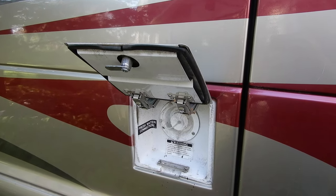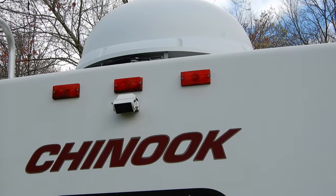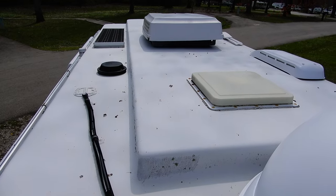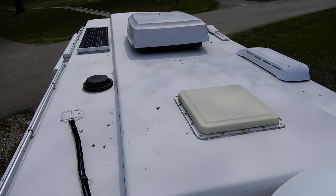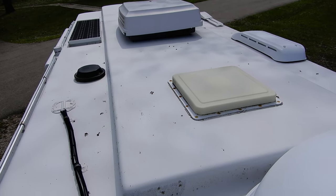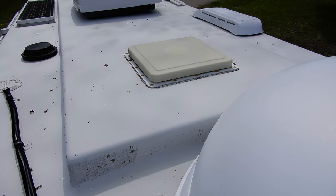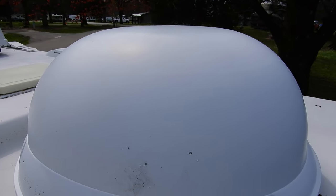Integrated with the slide-out is the freshwater connection to fill the tanks directly. This one is equipped with satellite TV. And since everybody wants to see the roof: here's a good view showing the solar panel, the AC heat pump, and one exterior light in front of the AC unit. And here is the satellite TV dish.